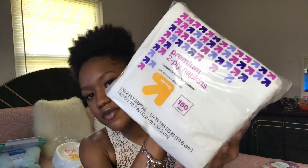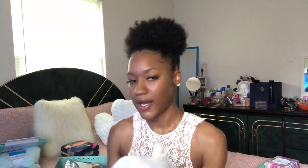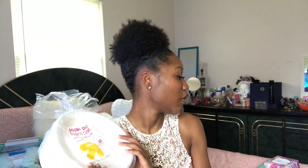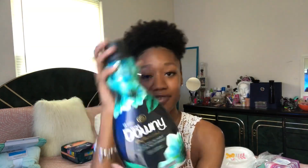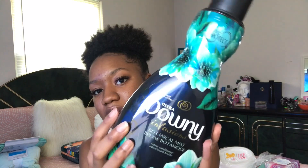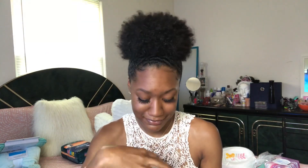The next thing I got was some napkins, 150 count from Target. I got some paper plates — the crazy thing is I already have a whole bunch from last semester, so I'm just gonna give these to my grandma. I got some Downy fabric conditioner, just the small one, because I'm not about to be washing my clothes a lot. I have a whole bunch of clothes so I can go two or three weeks without washing. This smells so good.